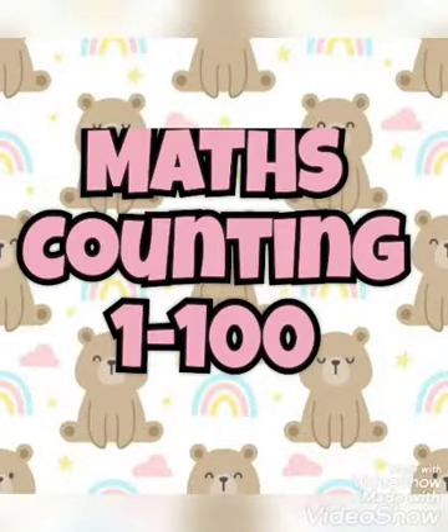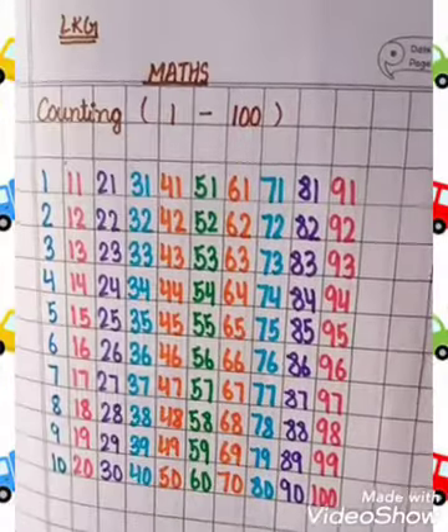Good morning kids. Today our subject is Maths. Counting 1 to 100. So let's start.